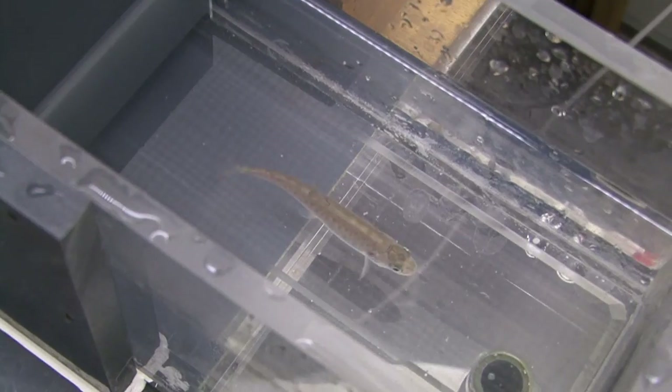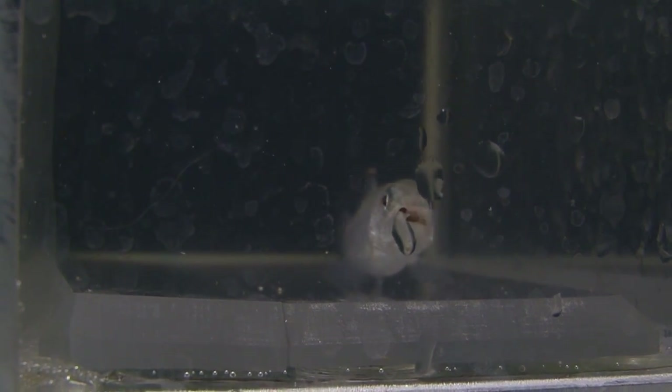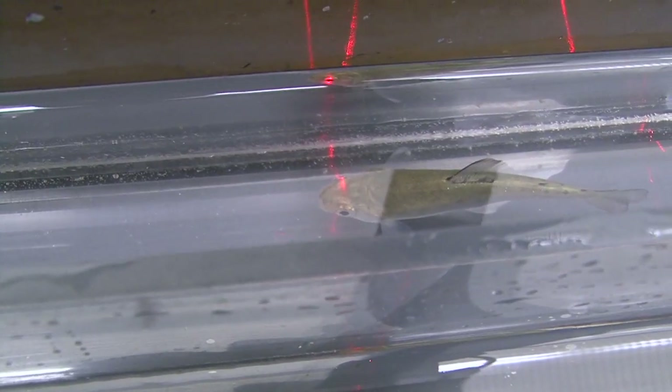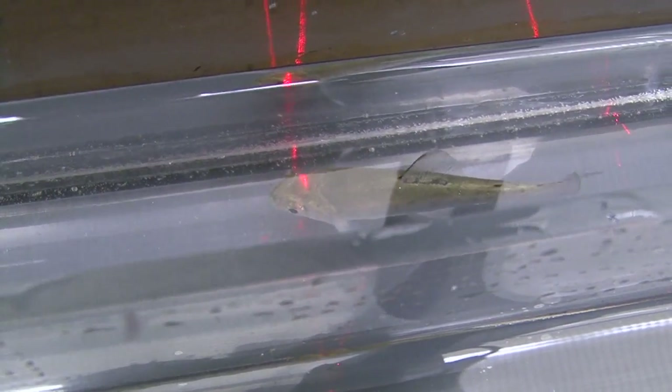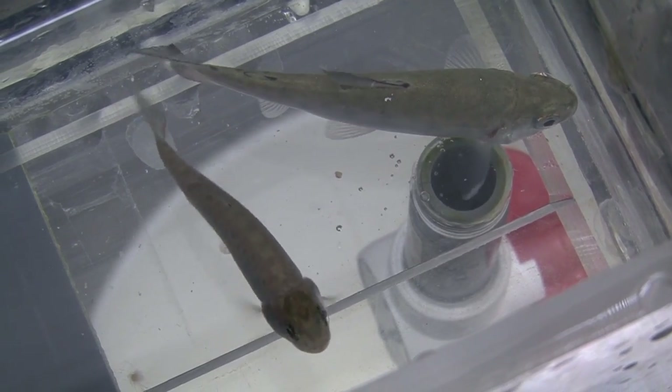The rainbow trout populations in Washington are very important to the state overall economically, and I think it's also good for the state in terms of just the — Washington has an outdoor ethos that people like to go out and do things, and I think for both those reasons it's important that we maintain healthy rainbow trout populations.